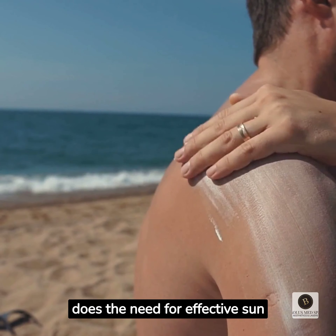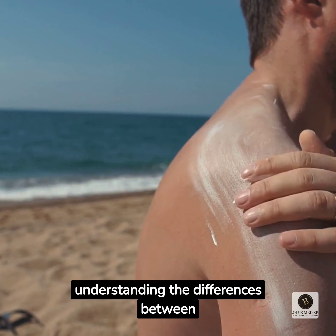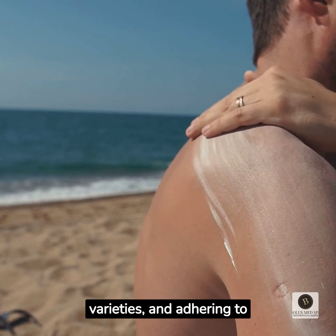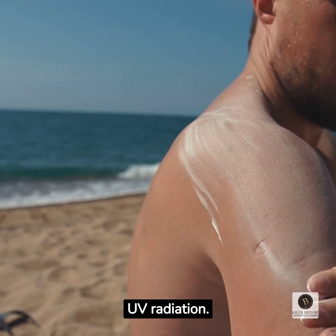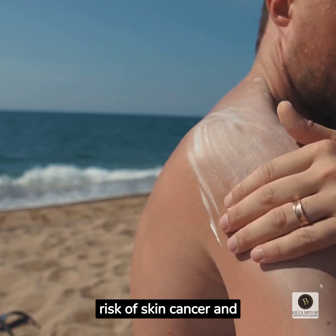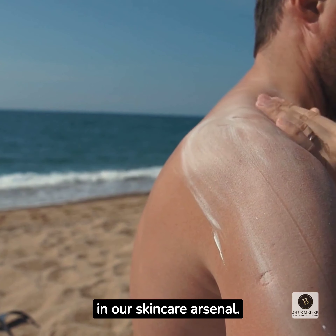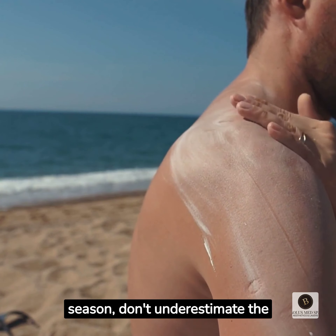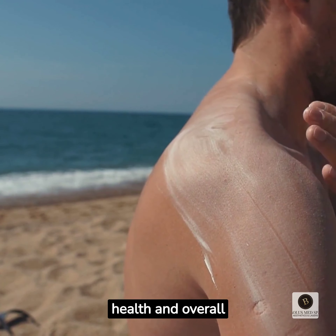As summer's heat intensifies, so does the need for effective sun protection. By recognizing the importance of sunscreen, understanding the differences between physical and chemical varieties, and adhering to proper application techniques, we can safeguard our skin from the harmful effects of UV radiation. From preventing sunburns to minimizing the risk of skin cancer and premature aging, sunscreen becomes a crucial tool in our skincare arsenal. Regardless of your skin color or the season, don't underestimate the power of sunscreen — it's an investment in your skin's health and overall well-being.